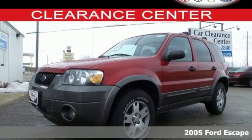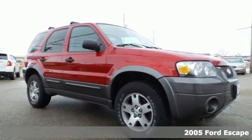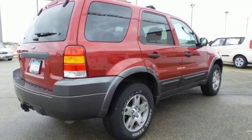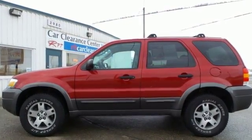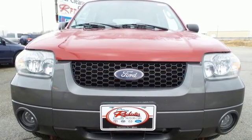This 2005 Ford Escape is a sound mix of fun, agility and durability. It not only offers great fuel economy and affordability, it also includes a roof rack, CD audio system and power windows, locks and mirrors. Don't miss out on this great SUV, take it for a test drive today.